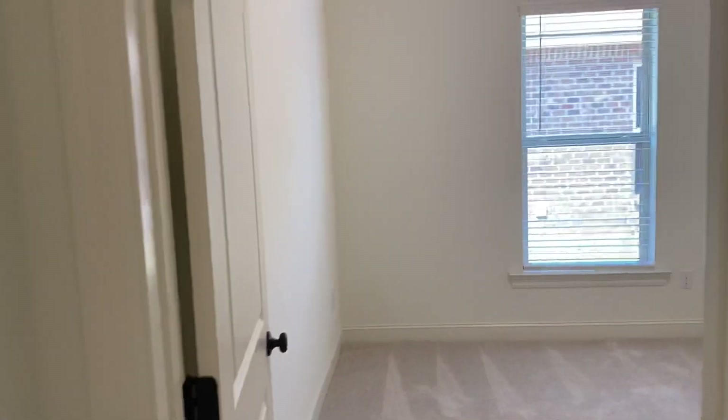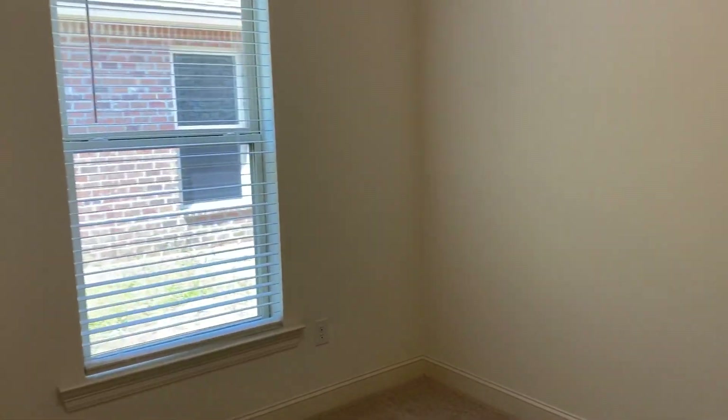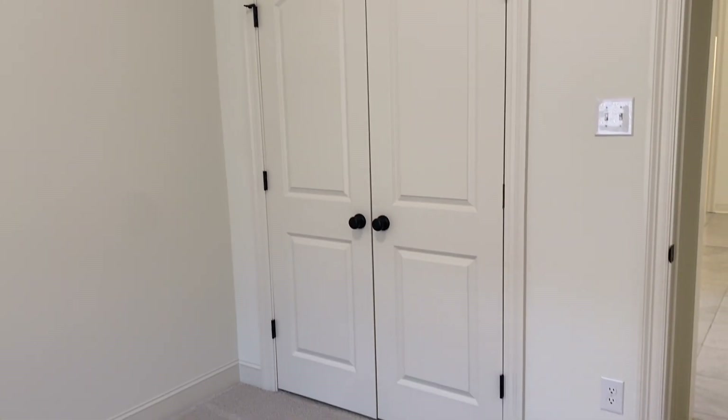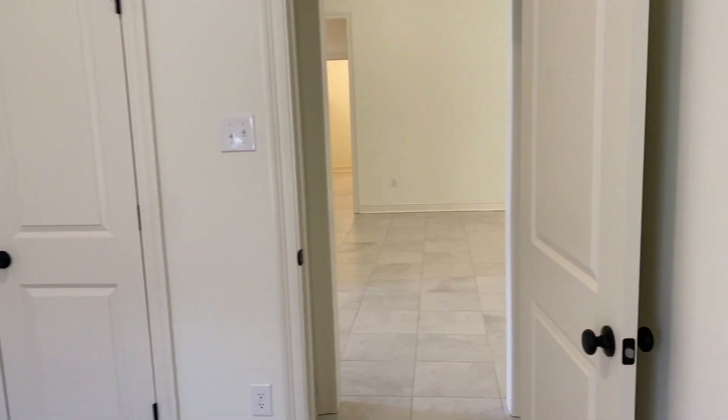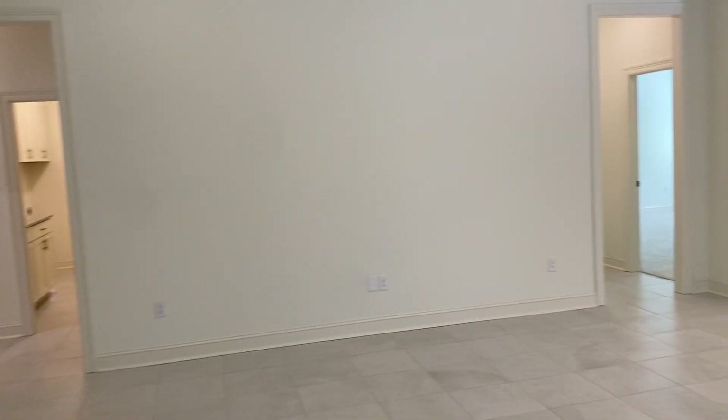However, a lot of people consider this a five bedroom because this is the same size as a normal bedroom. You have a window, you have a full closet, and you obviously have a door. So this would be great as a fourth bedroom, office, or playroom — there are a lot of options you can do.